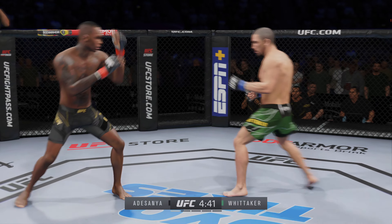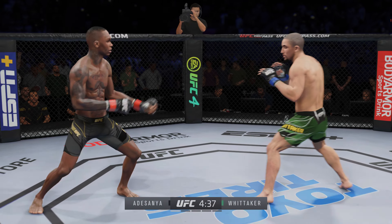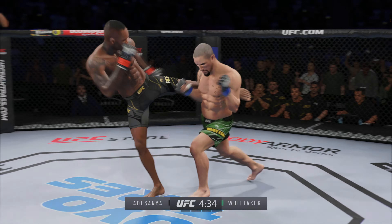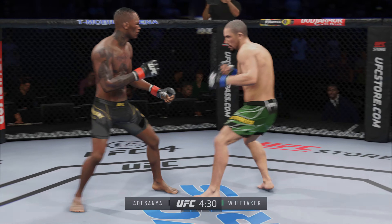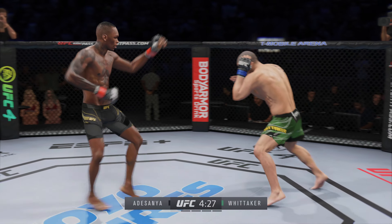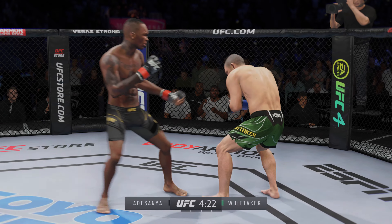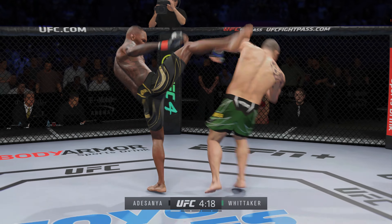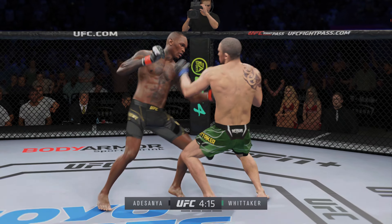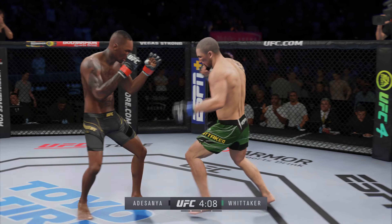You saw the tale of the tape — he has a reach advantage and made good use of it there with that punch. Perhaps a sign of things to come as he lands a kick there. Nice kick landed by this gentleman. Nice punch landed on top. And he landed the right hand there. It's one thing to have length; it's another thing to use it, and he does it as well as anyone. Nice kick there by Adesanya. Lands a big right hand early.